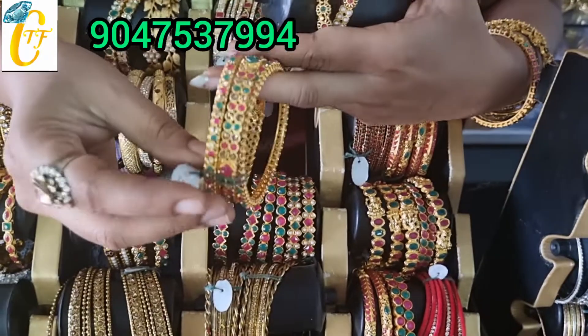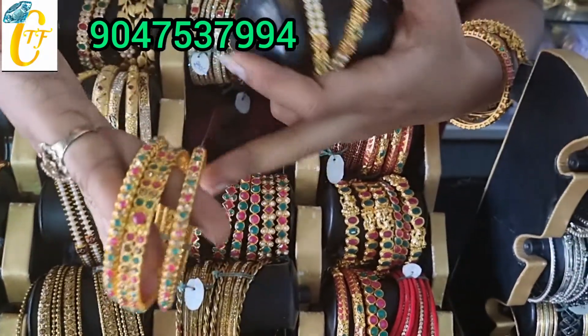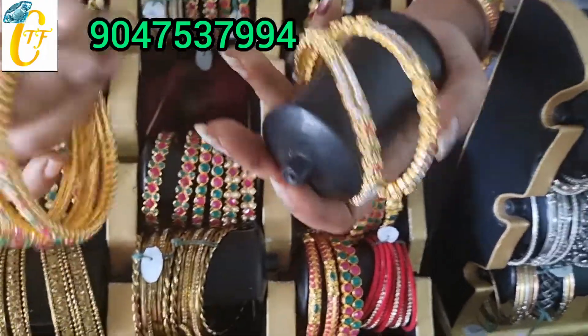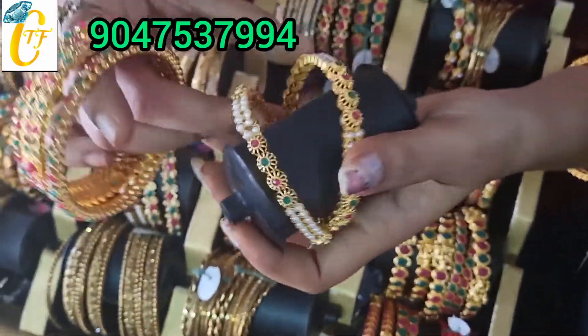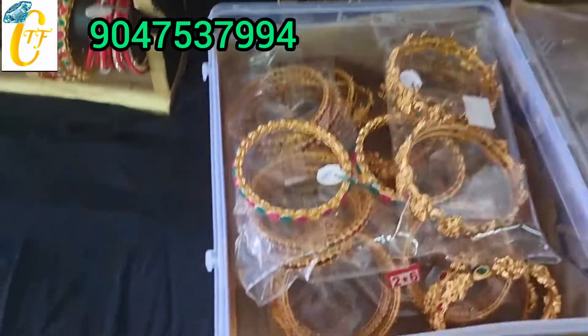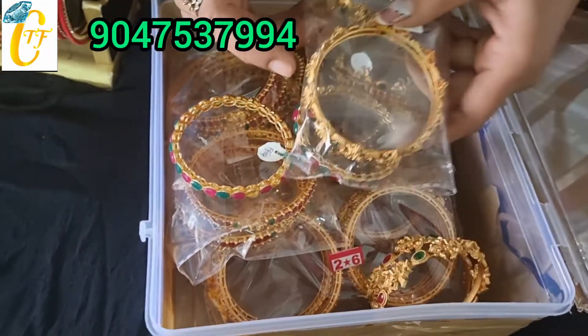Center cut bangle and side border bangle, in the Bangalore rate 300 rupees. Full stone work. Pearl bangle 220 rupees in the shop.